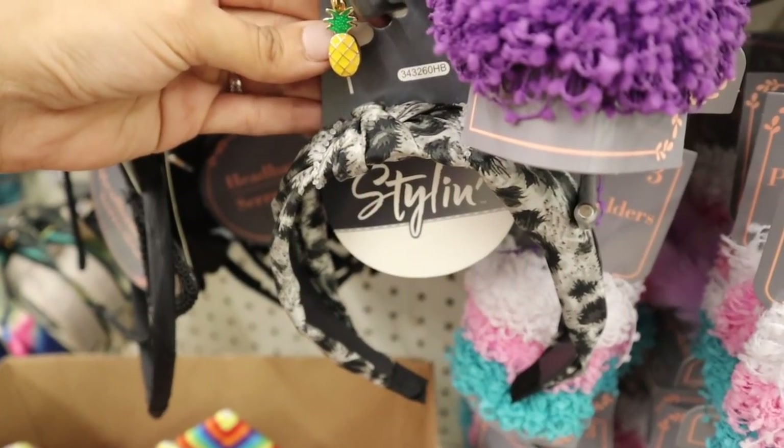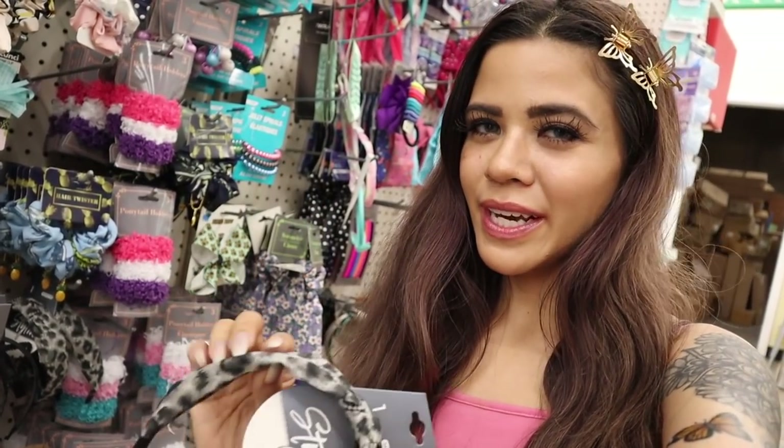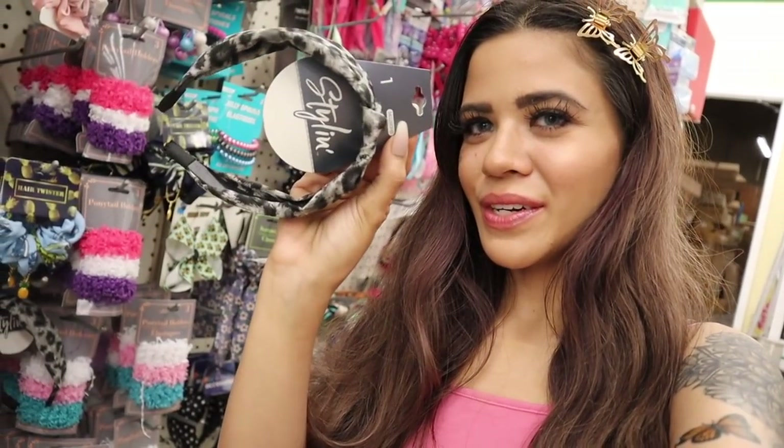I just found new headbands and this one is seriously so cute. It's from the brand Stylin — you can actually find this brand at Walmart but it's so exciting to find it here for only a dollar. These headbands are usually at least five dollars, so I definitely hit the jackpot. I need to get one for myself and one for you as well.